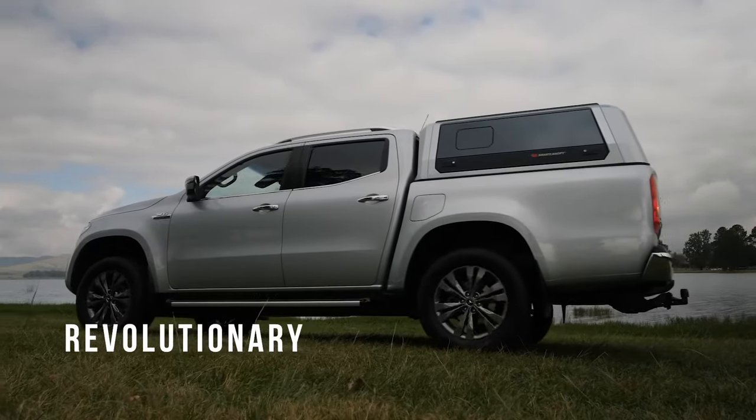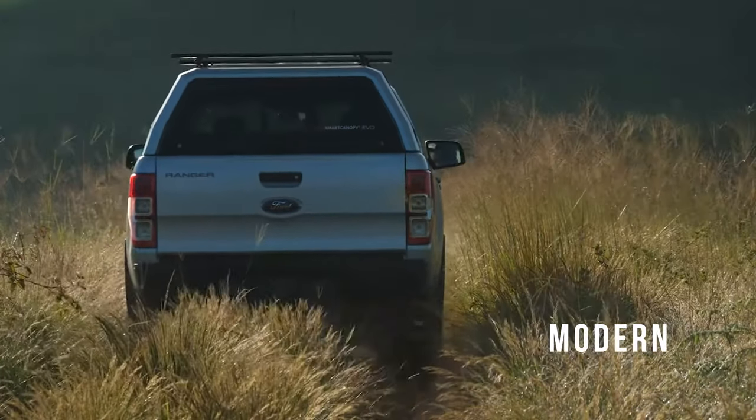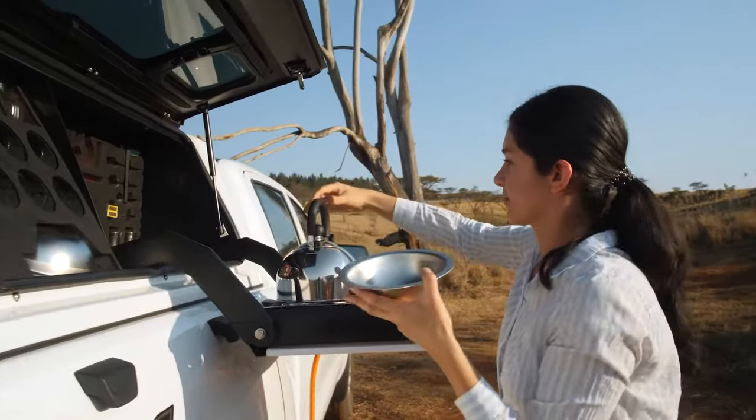Introducing the remarkably revolutionary, remarkably rugged, remarkably stylish Smart Cap and Smart System of Accessories from RSI — premium quality stainless steel truck caps and accessories built for both commercial and recreational applications.